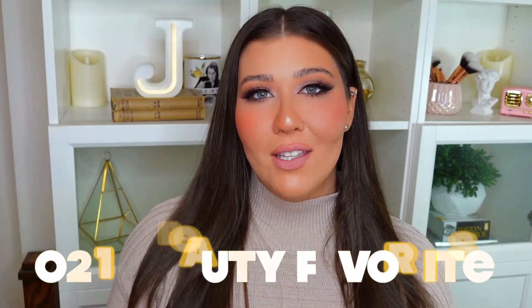Hey guys and welcome back to my channel! Today I'm going to be sharing my 2021 beauty favorites — all the products that have stood out to me this year. I cannot believe it's already 2022; 2021 was kind of just a blur for me. It was a bit of a crazy year with ups and downs, but I hope there are better things for 2022 — fingers crossed! I did have quite a few fun and new beauty favorites, plus some old ones I rediscovered that became everyday staples.